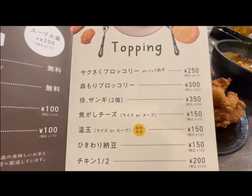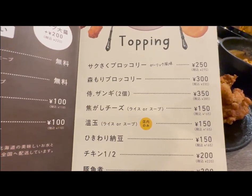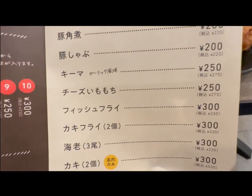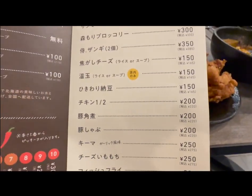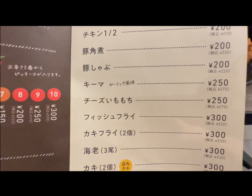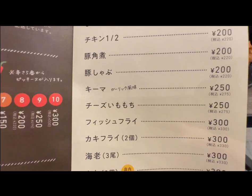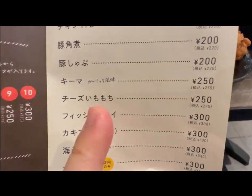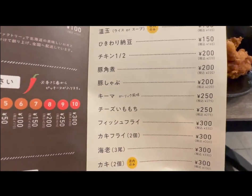I wanted to show the fried chicken on the menu. Oh, fresh fry — fish fry, they're fish, 300 yen. That's this one. And there's also cheese as a topping option.